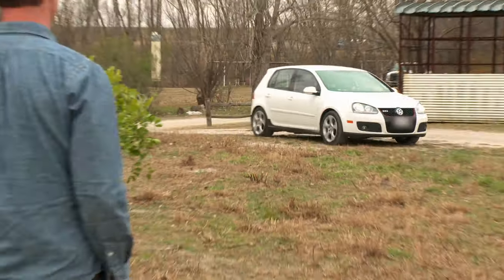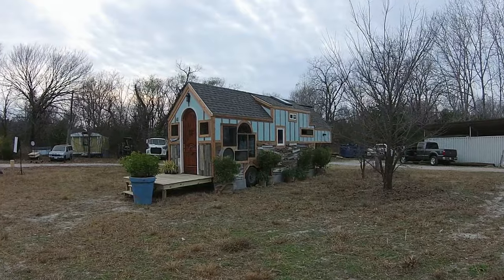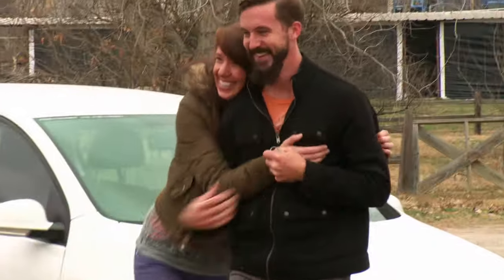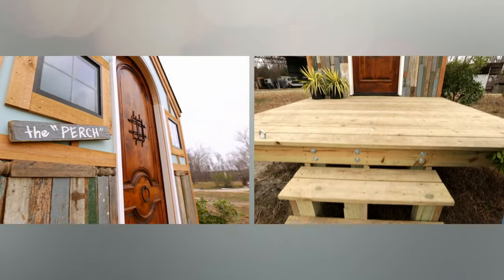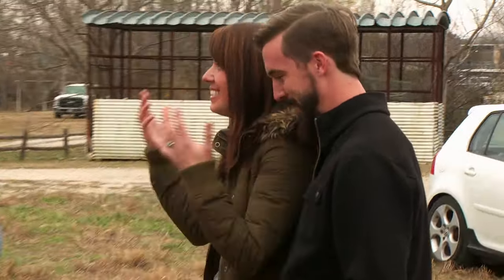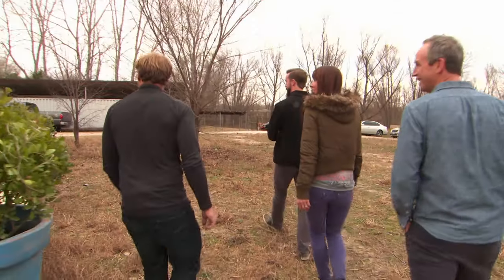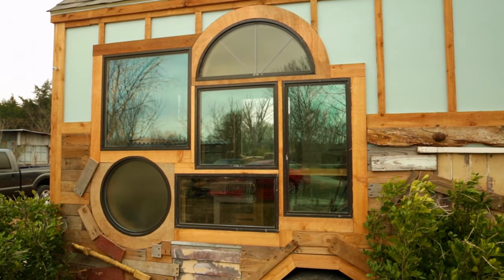Here we go. Oh my gosh, you guys. Come on over here. Look at your porch. No, no — it's the perch, not the porch. Oh my gosh, that's amazing. That's so cool. Look at the colors and the barnwood siding. Those windows look fantastic, and they all just fit together so well.